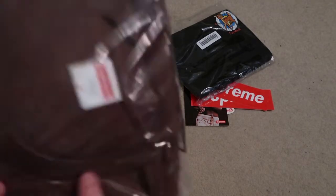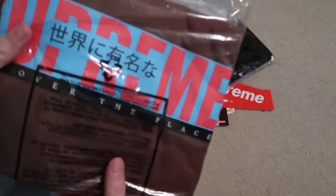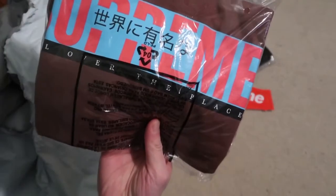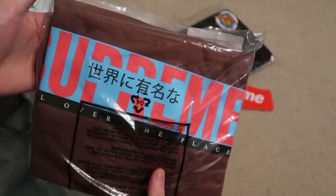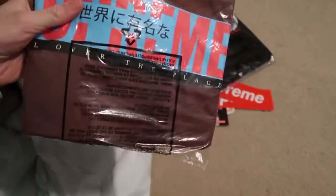Next one we have a brown medium all-over tee, and this thing looks crooked as heck. Yeah, the print is crooked on this one.